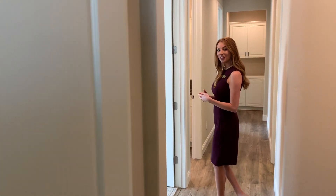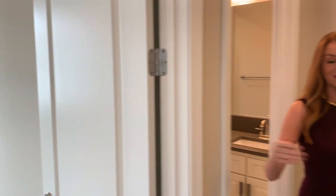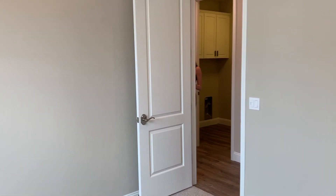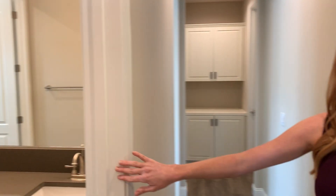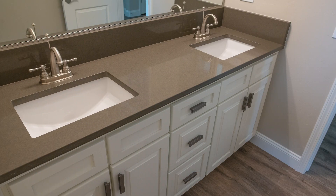Continuing in the main home, we have our second bedroom here with a walk-in closet. Very conveniently located, we have a hall bathroom with two sinks and a full tiled shower and tub combo.